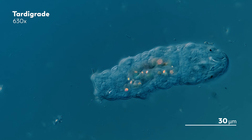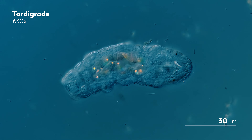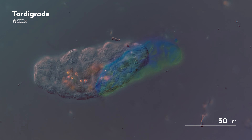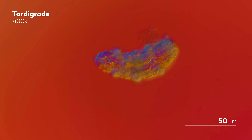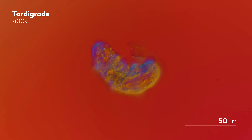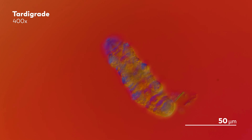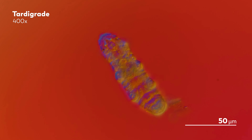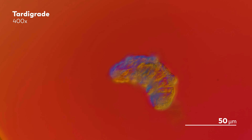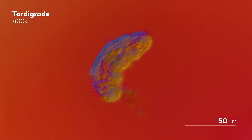If you've ever wondered what it might take to upset a microscopist, just ask James, our master of microscopes, his feelings about tardigrade legs. Yes, tardigrade legs — those chunky, wiggly limbs that move their owner through mills of moss and fields of debris. What could possibly be in question when it comes to tardigrade legs?